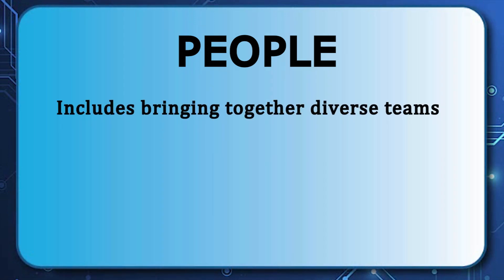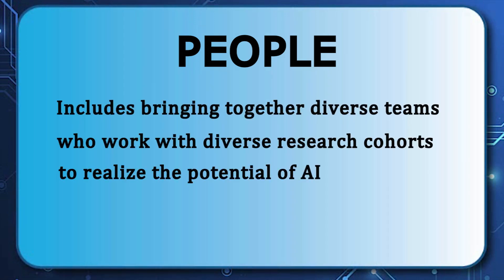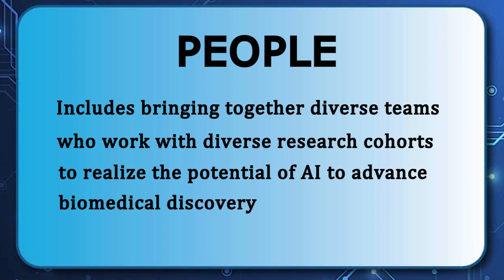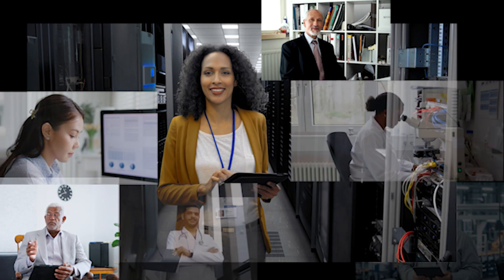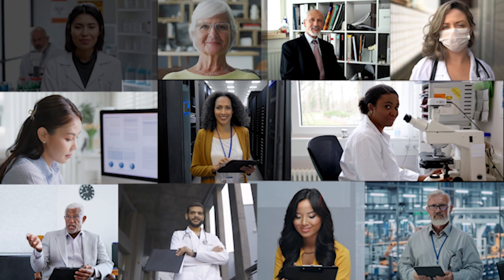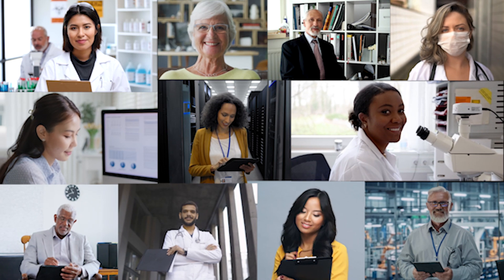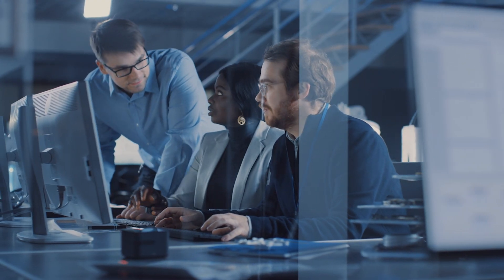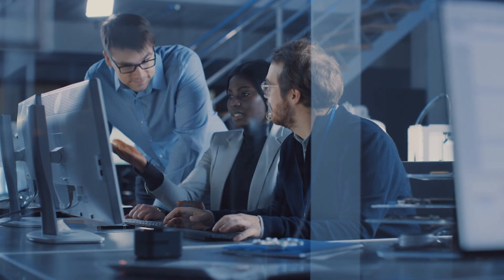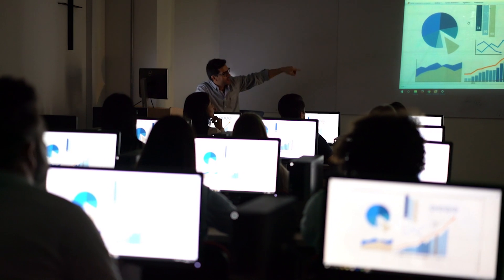People includes bringing together diverse teams who work with diverse research cohorts to realize the potential of AI to advance biomedical discovery. Team members from a variety of social, economic, technical, and non-technical backgrounds will collect and work with data from research participants who reflect the diversity of the U.S. They will also create new training materials, best practices, and activities to support workforce development across different research communities.